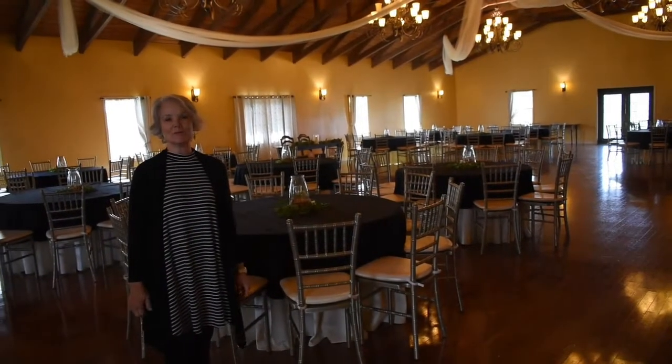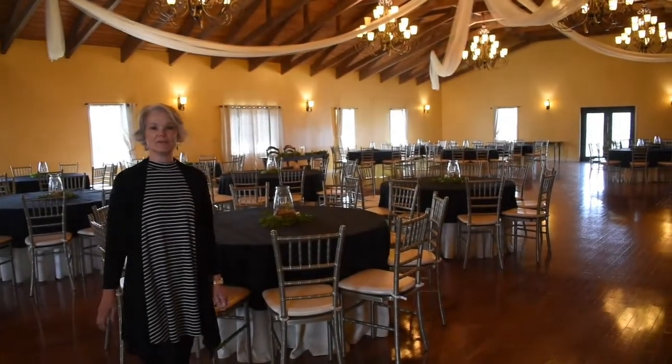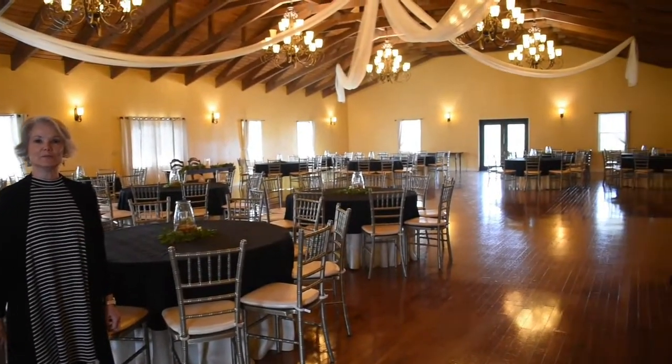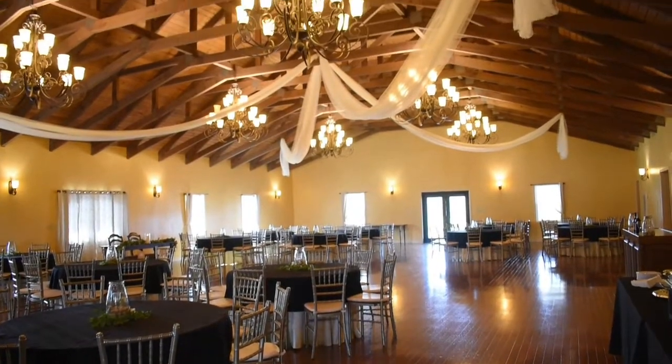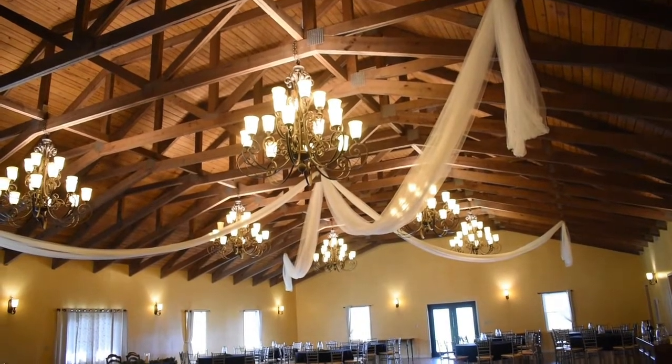Hello and welcome to A Place in the Vineyard. This is our 3,200 square foot ballroom with beautiful open rafters, which gives it a rustic elegance.